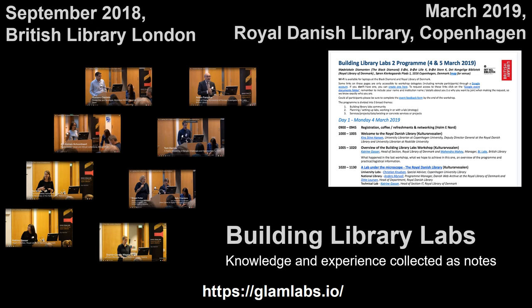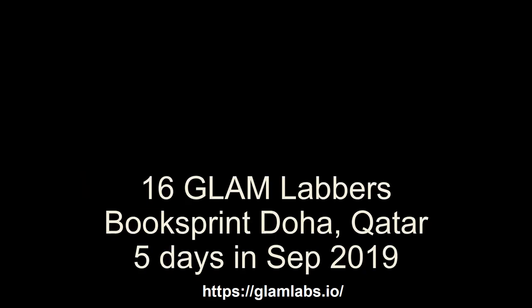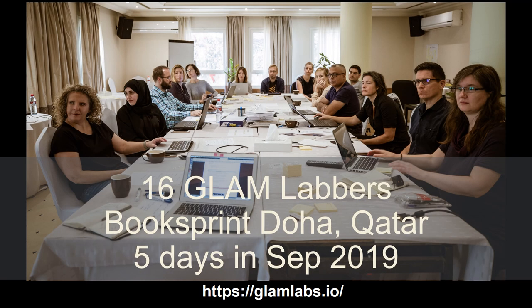This is where the idea of a book sprint was born — to try to get people together to write a book in a really short amount of time. And in September 2019, 16 Glam Labbers came together in Doha, Qatar, to write a handbook on how to set up and maintain a lab in five days.